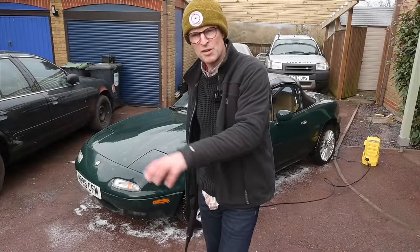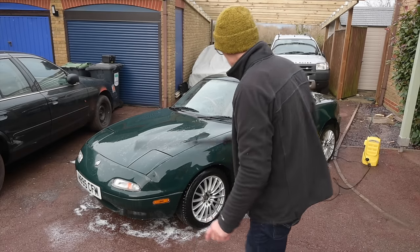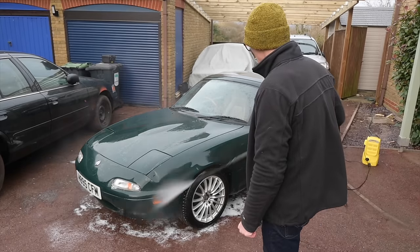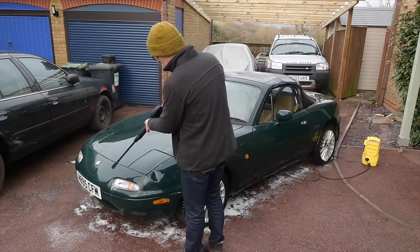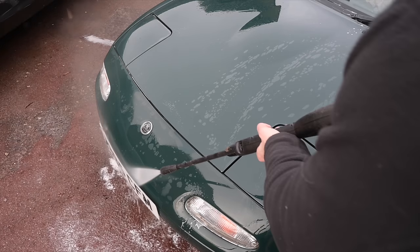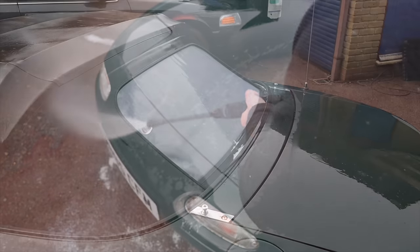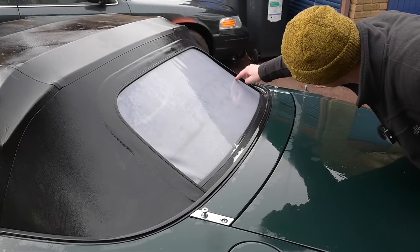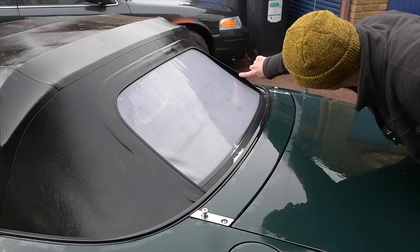I've cleaned the car with a wash mitt with Max Foam shampoo as well. We take the opportunity to get the lance into all the crevices to make sure there's no dirt hiding in places like the back of the number plate and all the gunge in the crevices where the plastic roof zips into the hood.